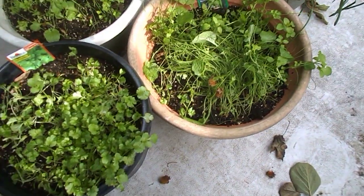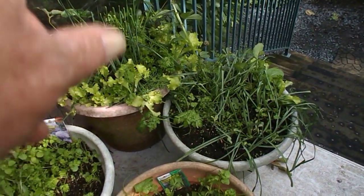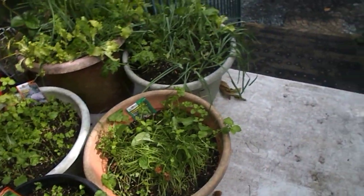There's some cilantro, bunching onions, garlic, green onions. Somebody cut my green onions — it must have been my friend — and just tons of different herbs and stuff.